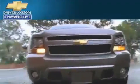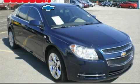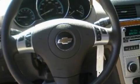Another fine vehicle offered by Blossom Chevrolet. This is a 2008 Chevrolet Malibu. It has a 2.4-liter four-cylinder engine and an automatic transmission.